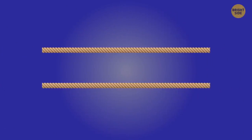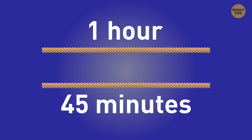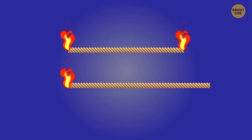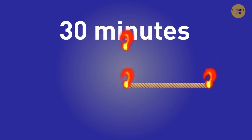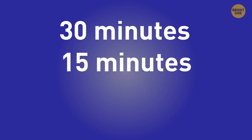Amy has two strings. The only thing she can say for sure is that when you light one end of either string, it takes exactly one hour to burn. Can you help Amy measure 45 minutes? She should light both ends of the first string and one end of the second string. In 30 minutes, the first string will have burned completely. To measure the remaining 15 minutes, she should light the second end of the second string. When it's fully burned, we'll know for sure that 45 minutes have passed.